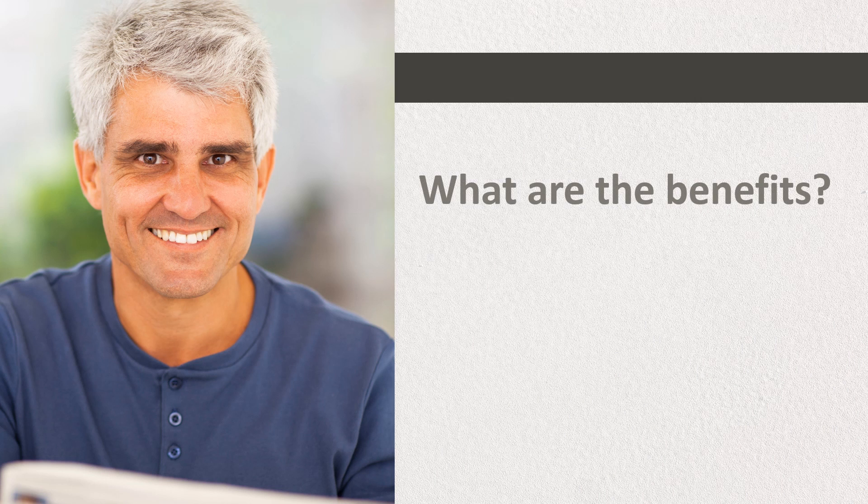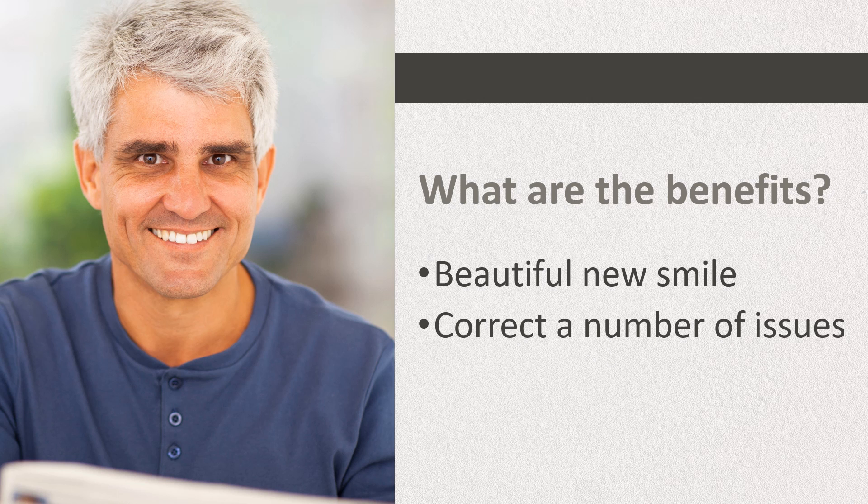There are many benefits in deciding to improve your smile with veneers. The most obvious, of course, being a beautiful new smile and a sense of confidence. Another great benefit is their ability to correct a number of issues in one fell swoop. They're even more stain resistant than your natural teeth.